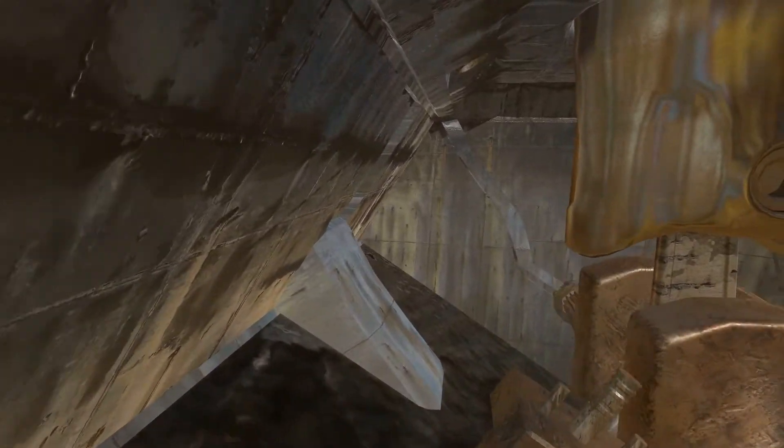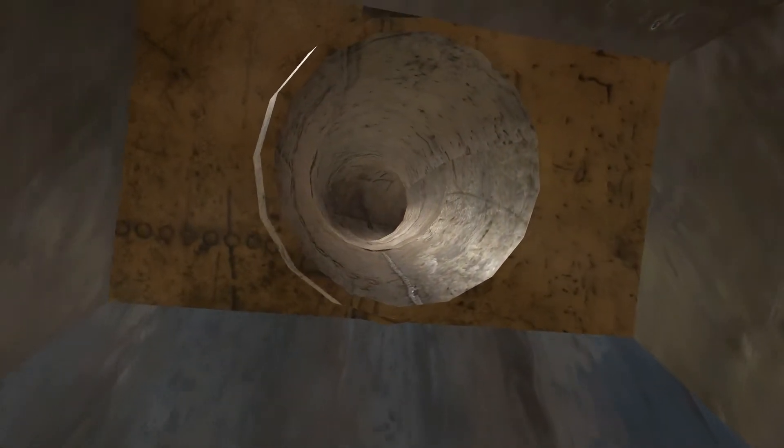Inside the crankcase, the blow-by gases are enriched with oil, creating a non-environmentally friendly gas. This gas has to be continually removed from the crankcase to prevent a rise in pressure, and is returned to the engine via the closed crankcase ventilation system. The oil contained in these gases contributes to build-up in critical parts of the engine that can reduce performance.